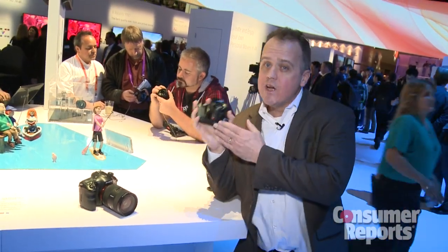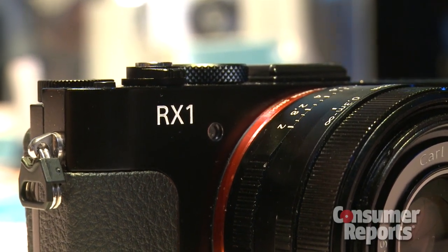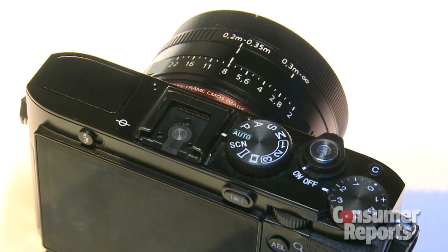This camera is really unique — it's a full-frame sensor camera, but it's a point and shoot, and there aren't many of these on the market at all. It's a first of its kind, lots of bells and whistles, so this is a really exciting camera, but really pricey as well — $2,800.